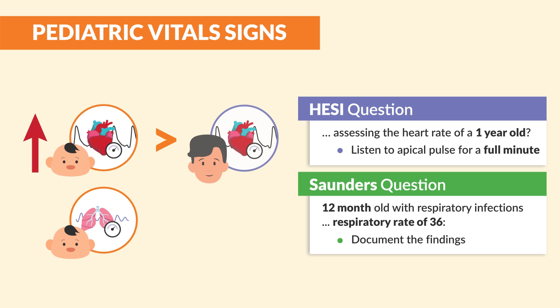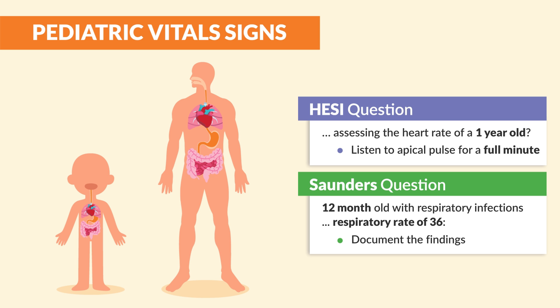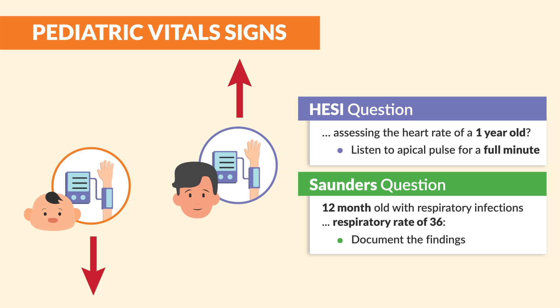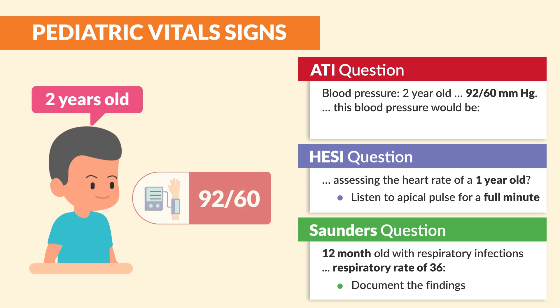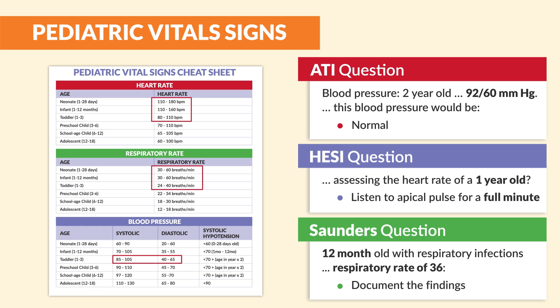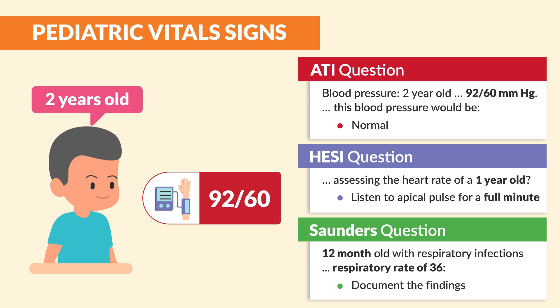As mentioned before, children have a faster heart rate and respiratory rate when compared to adults because their organs are smaller, so blood pressure will be lower compared to adults. ATI mentions a blood pressure of a 2-year-old at 92 over 60 — this blood pressure would be normal. As you can see from our chart, a toddler's typical blood pressure range is 85 to 105 systolic and 40 to 65 diastolic, so 92 over 60 is normal.